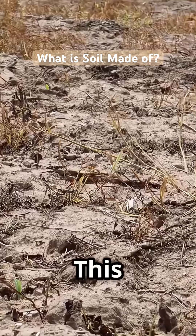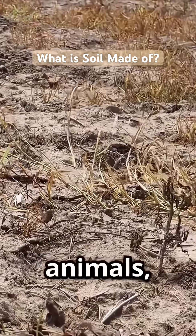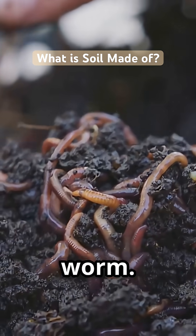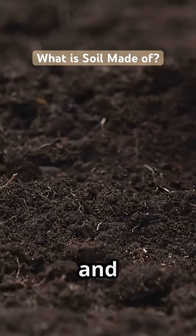Next, organic matter. This is the good stuff — from dead plants and animals, broken down by fungi, bacteria, and our squiggly friend, the worm. It's what makes soil rich, dark, and full of life.